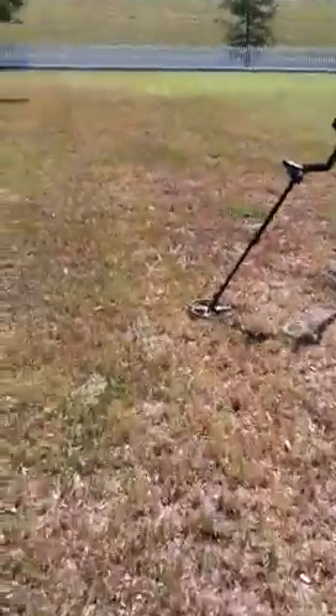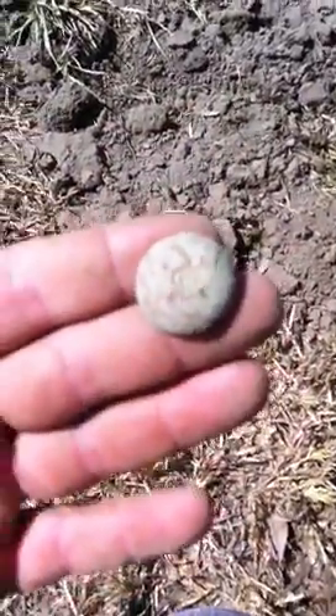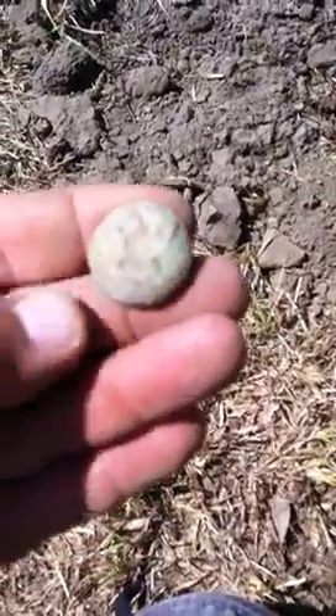I'm pretty excited because I kind of know it's a button. I've already dug my hole — wasn't planning on doing any filming today, but I love buttons. Here's my hole and if you look down in here you'll see it. Oh yes, it's a two-piece button. Let's see what's on it — oh my goodness, it's a C button. C for Cavalry. It's in perfect shape — the shank is still on it.